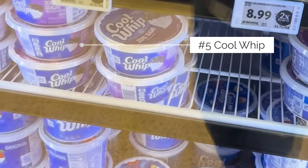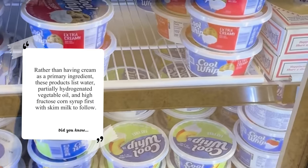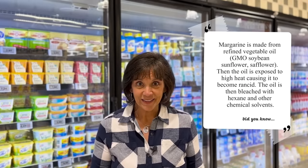Number five is Cool Whip, made in the 1960s to be a product that would not melt and would hold its shape. And one more food I can't walk away from without sharing: margarine — a food made to look like something it is not, taste like something it is not, and sell like something it is not. It was the very first fake food in the industry, yet it is still available today. Just eat the butter and enjoy that instead.